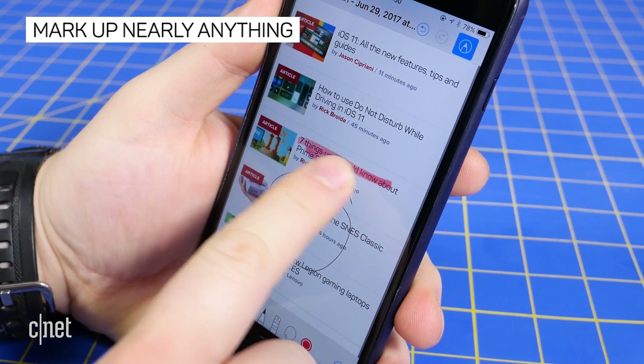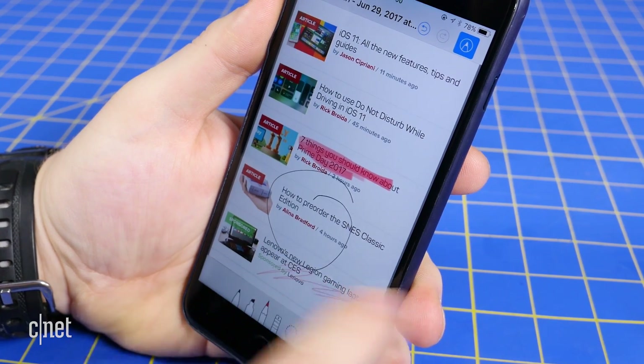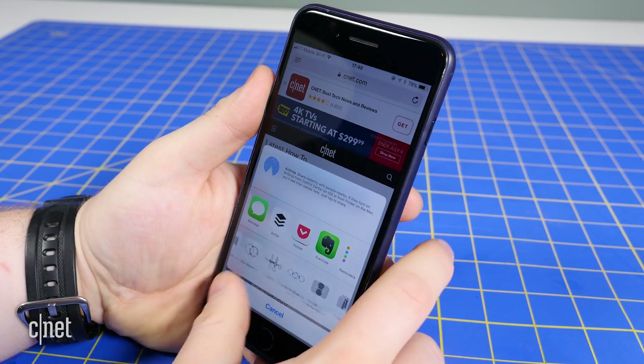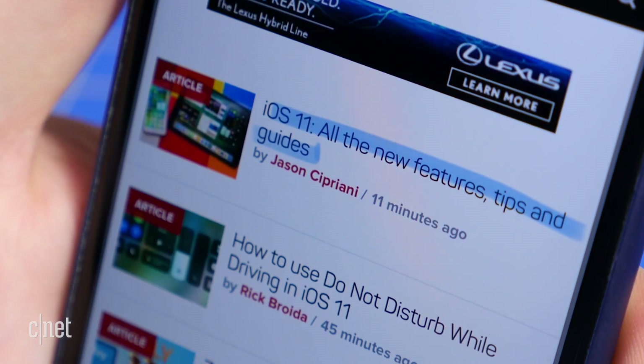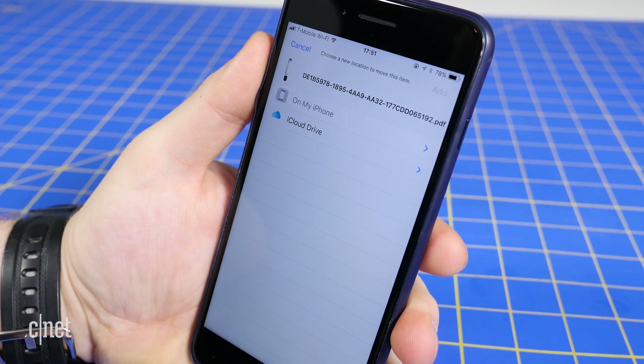A new sharing option has been added to iOS 11 as well. It's called Markup as PDF, and it lets you do just what it says. When viewing a webpage, a photo, or another file, tap the share icon and select Markup as PDF. iOS will convert it to a PDF, and then you can use the iOS markup tool to draw, sign, or add text to the document before saving it and sharing it.